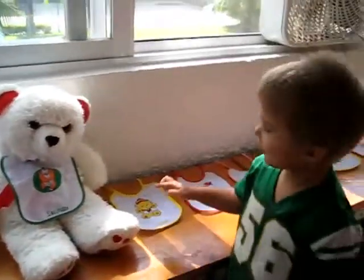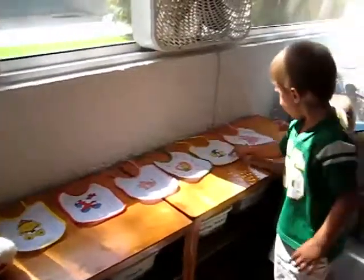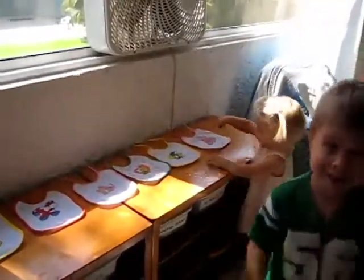Mom, look. Saturday, Sunday, Monday, Tuesday, Wednesday, Thursday, Friday. Did you start with Saturday? Because today is Saturday.